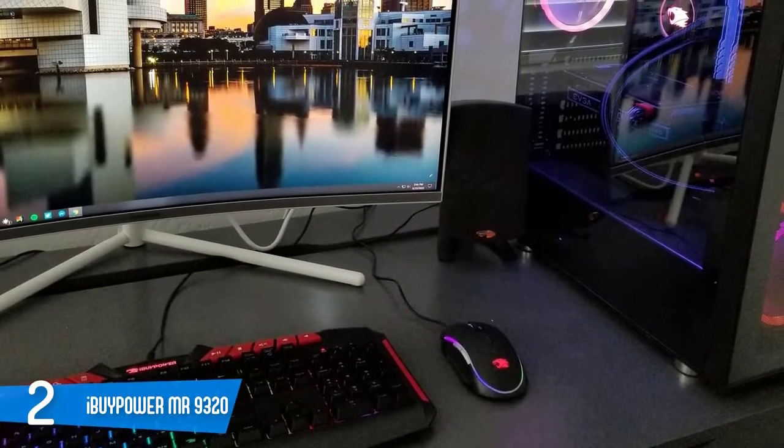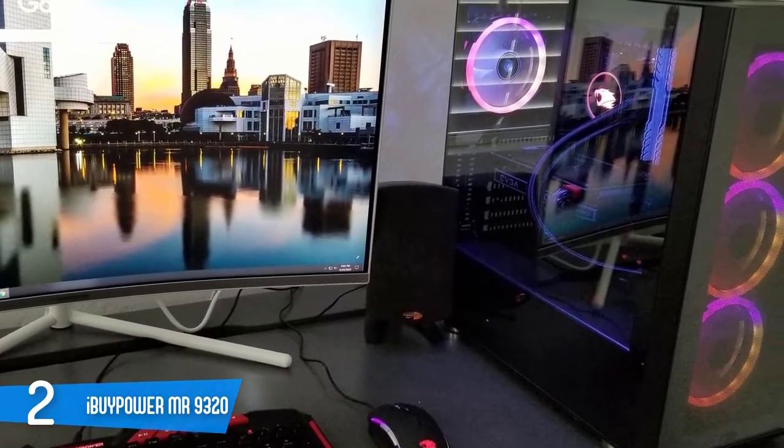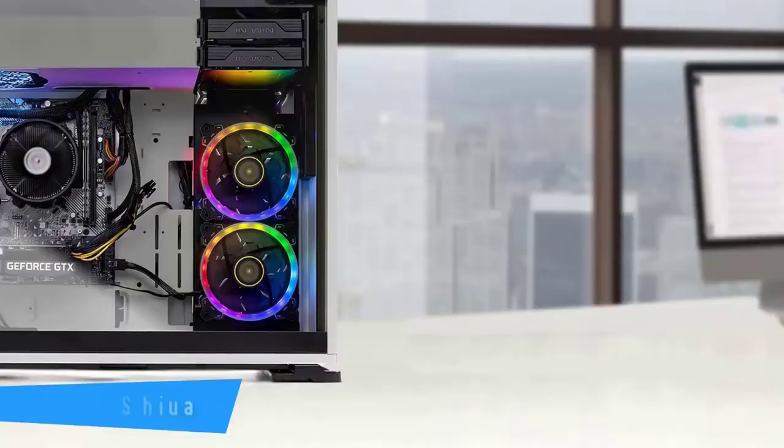This configuration is a perfectly good choice for gamers who want to upgrade from a tired rig, or those who want to join the PC market but aren't quite comfortable enough to build their own gaming machines from scratch.